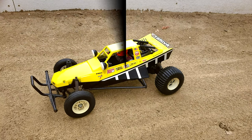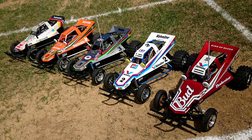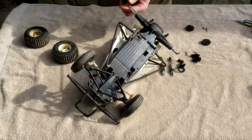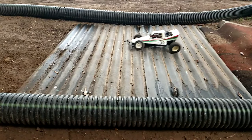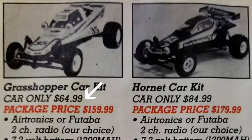Aside from its incredible scale looks and eye-dropping box art, the most important thing Tamiya achieved with the Hopper was to bring R.C. to the masses. This all-new design buggy was easy to assemble, tough as nails, and perhaps most importantly, very affordable for a hobby-grade R.C. kit. In fact, it was Tamiya's most affordable R.C. kit at the time.